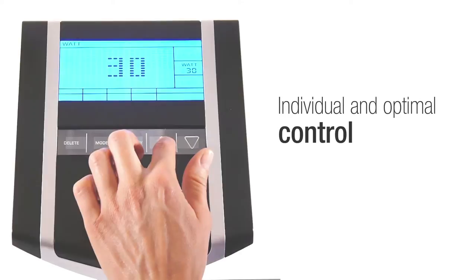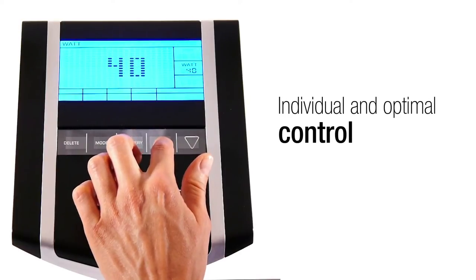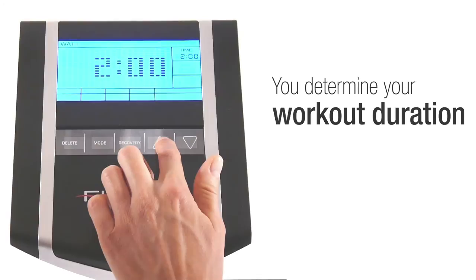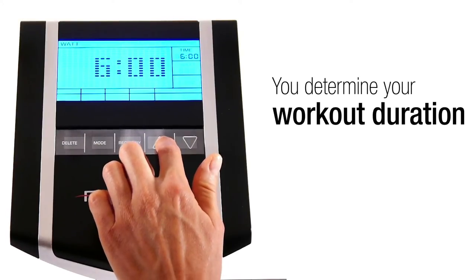Choose the optimal load for your exercise with the finely adjustable resistance control and 5-watt steps. The power can be controlled between 25 and 400 watts. Determine the duration of your workout by setting your personal training time. Enter the calories you want to burn during your workout.